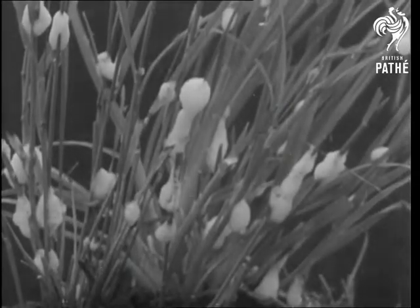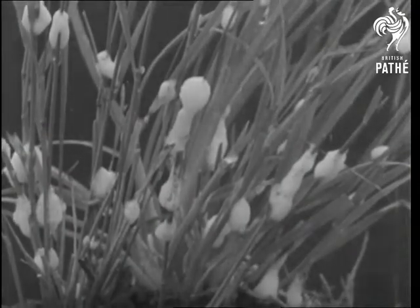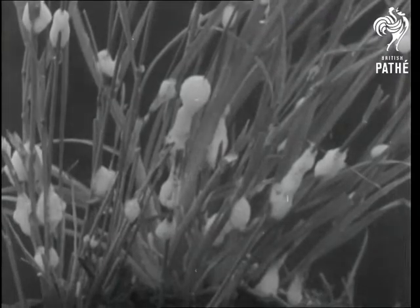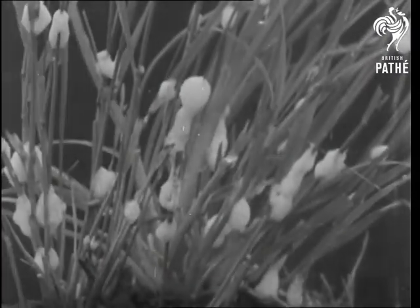Cuckoo spit, clumps of white froth that cling to grass and other plants, has nothing at all to do with a cuckoo. They're the work of a little insect called the frog hopper — frog because of the appearance of its head, and hopper because of its remarkable power of jumping.